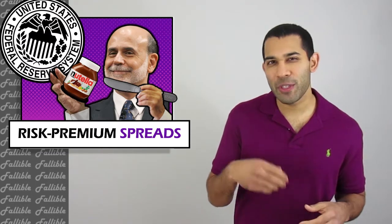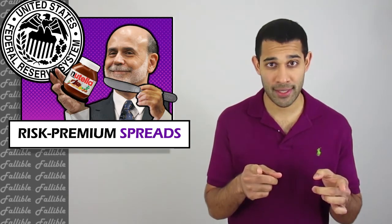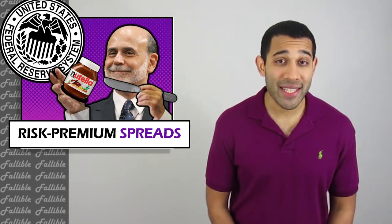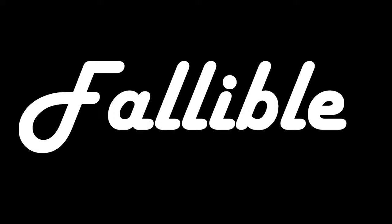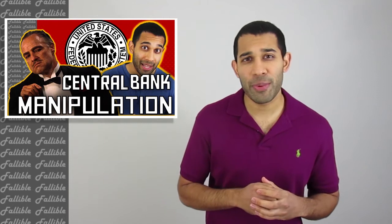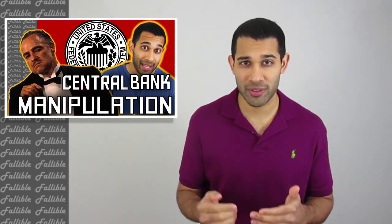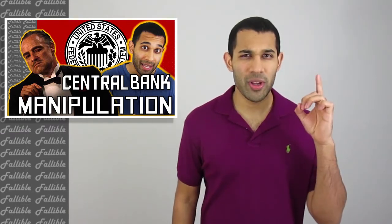So today on Fallible I'll be giving you part two on how the Federal Reserve manipulates financial markets and your money. Once you understand risk premium spreads and how the Fed affects them, you'll see how important it is to keep your eye on the central bank so your savings don't get screwed. What's going on investors? AK from Fallible here. Before we get into risk premium spreads, make sure you watch part one of this series about the Fed's mandates and tools — that's the only way you're going to know what I'm talking about in this video. I'll link to part one above.